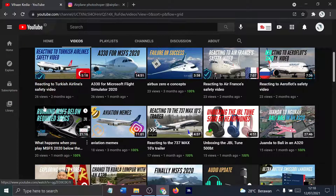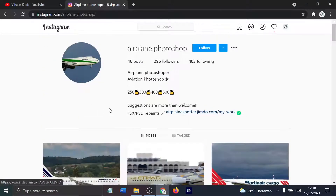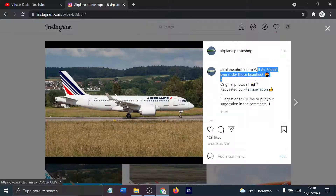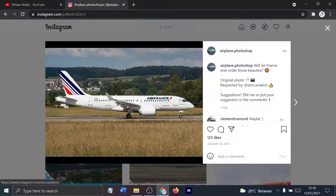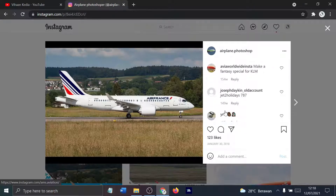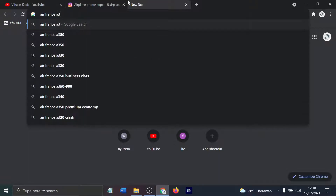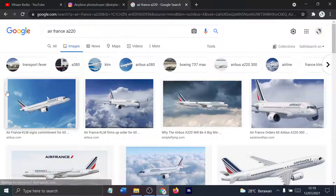So let's just do it. Right now we're on airplane.photoshop, which is like a repaint website. Let's just start. First off we have an AirFront A220 — this is January 30, 2018. Let me double check if they have the A220. They have ordered it but they have not received any.